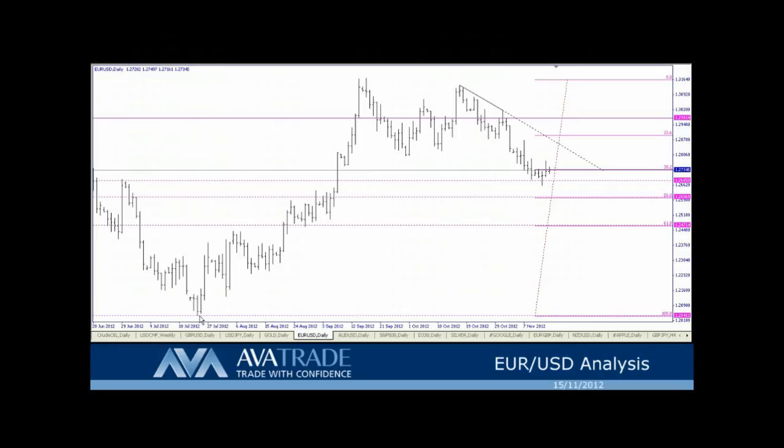Because we've already retraced that entire loss right here at 1.20402 — that's the year low. That's nowhere near where we are right now, and I'm pointing it out because I'm seeing it on my chart and in my Fibonacci analysis.